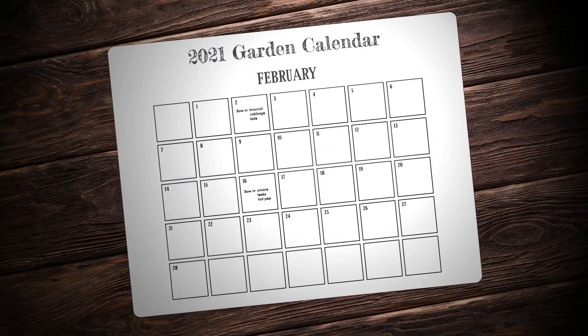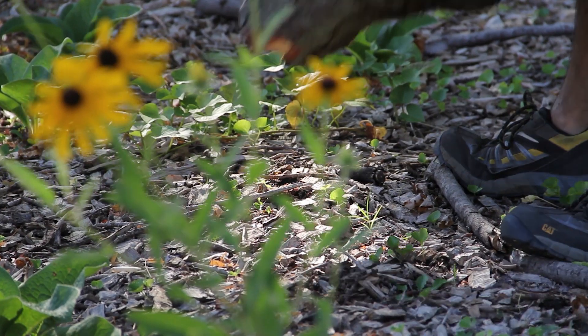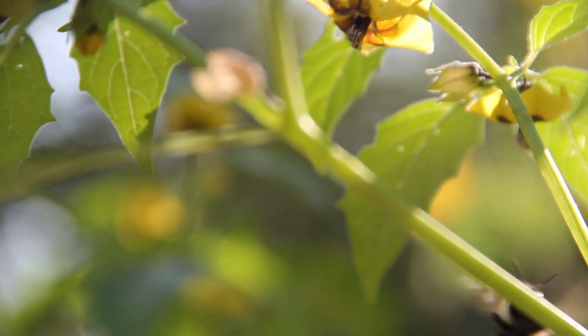It's time to get out the old garden calendar for 2021 and see what's what. I try to shoot my videos outside as much as possible, but that's not happening right now. I'll have to throw in some older footage just to spice things up a bit.